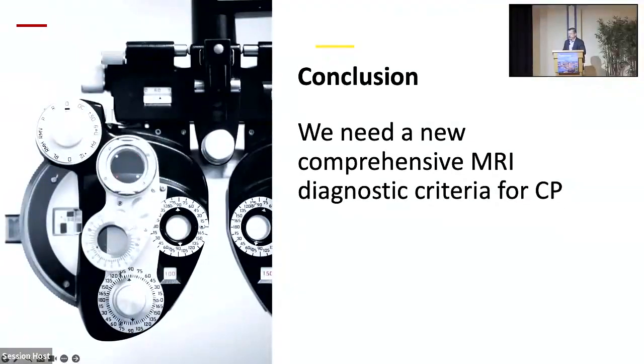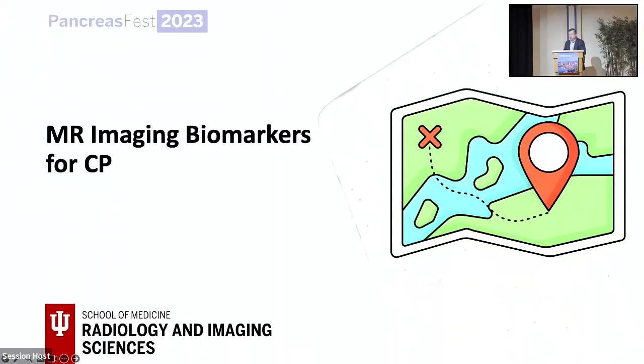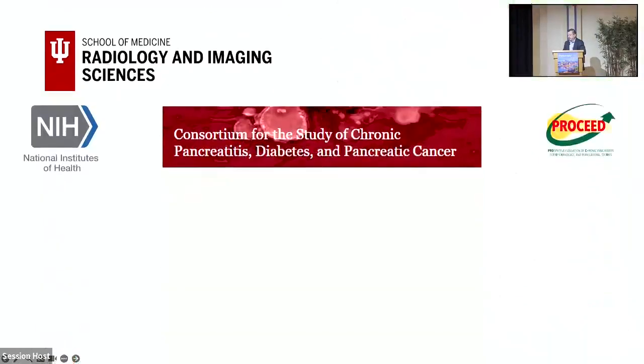As a conclusion, we need a new comprehensive MR diagnostic criteria for chronic pancreatitis. Let me show you what we have been working on for the past 8 to 10 years. First of all, NIH formed a consortium called CPTPC — the consortium for the study of chronic pancreatitis, diabetes, and pancreatic cancer.